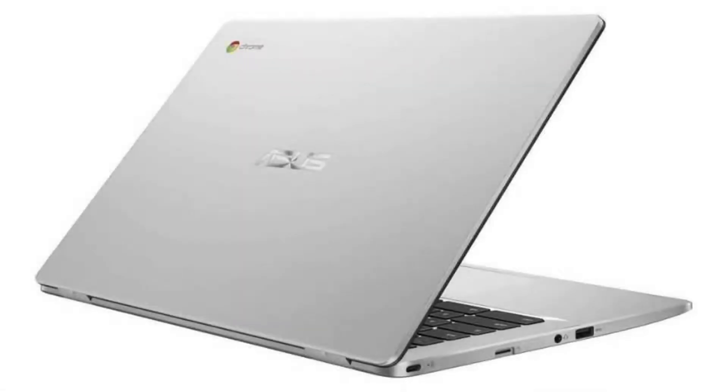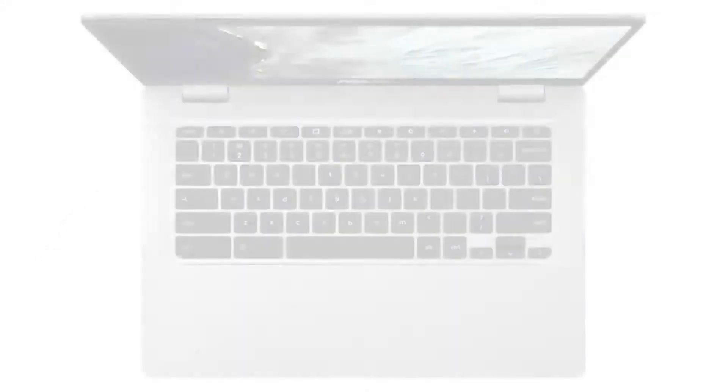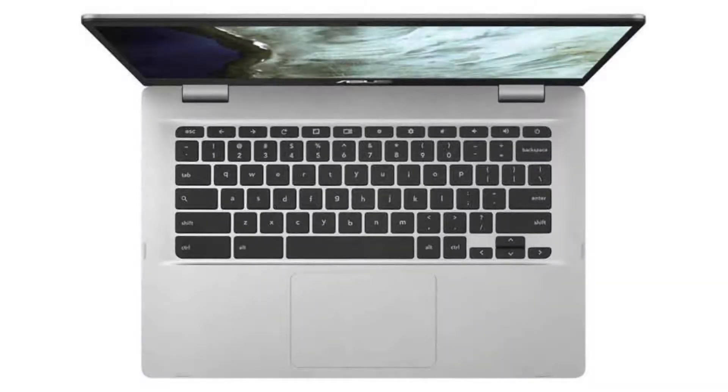Today we are looking at the Asus Chromebook C423N. This Chromebook has a professional business feel to it, but its specs are not too high — more than enough for everyday work tasks and a few Android and Linux apps. It is a budget business Chromebook and a beautiful Chromebook for everyday use.